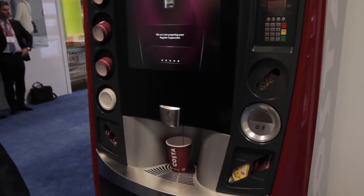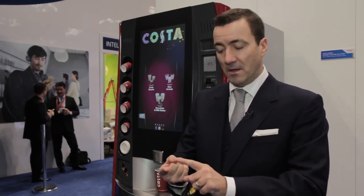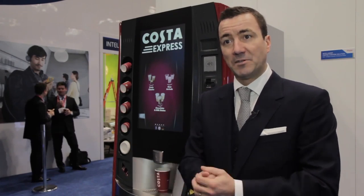Then we have the all-important sense of taste. We use exactly the same coffee that we blend and roast in our roastery in Lambeth, London, and always fresh milk.